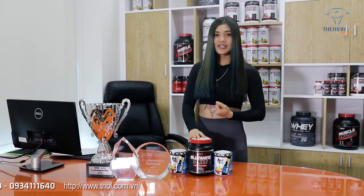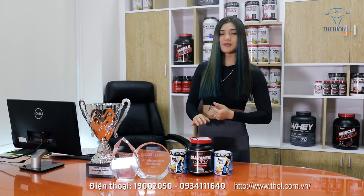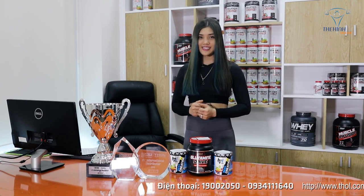Mọi chi tiết về sản phẩm các bạn có thể liên hệ đến trang web thol.com.vn hoặc kênh YouTube Thể Hình Online, hoặc gọi ngay đến số 19002050 để gặp sale được tư vấn miễn phí và đặt hàng nhanh chóng.